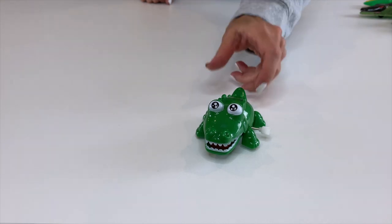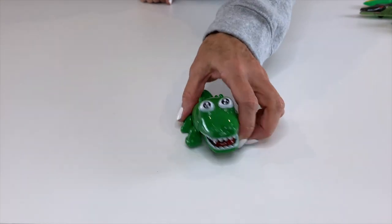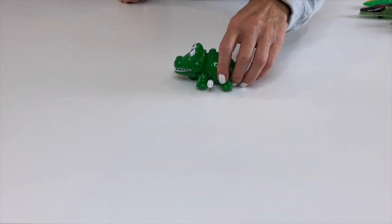This first toy I think is a crocodile because there's no way it's hiding those teeth. When it's wound up, it moves along very, very fast. And not only does it move quickly, but you can see its mouth goes up and down as well.